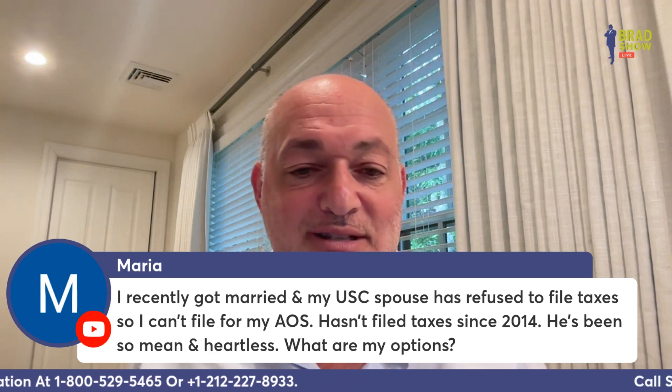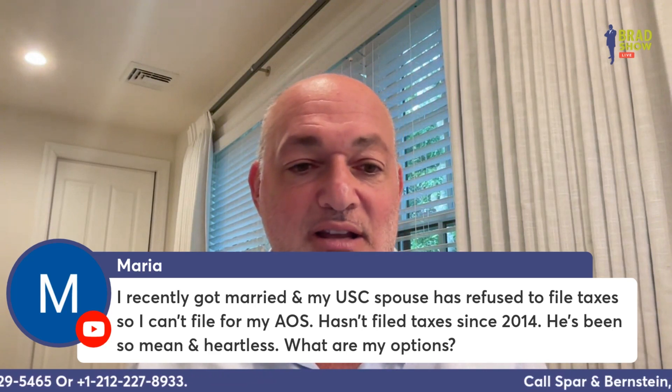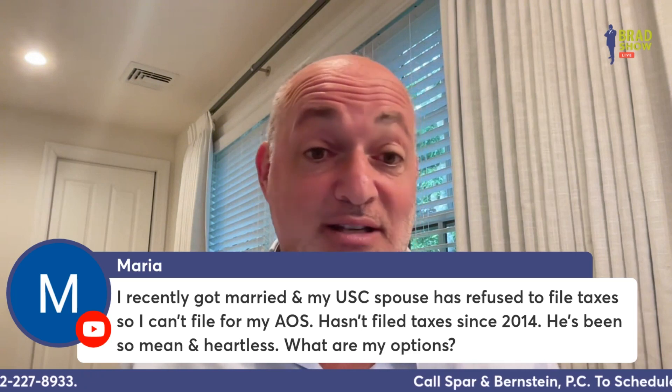Maria says: I recently got married and my U.S. citizen spouse refuses to file taxes, so I can't file my adjustment of status — he hasn't filed since 2014. He's mean and heartless. One of your options is to file an abuse case if he's mean and heartless, and get rid of him.